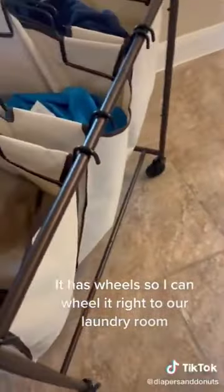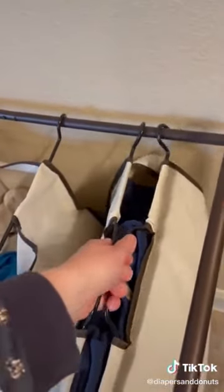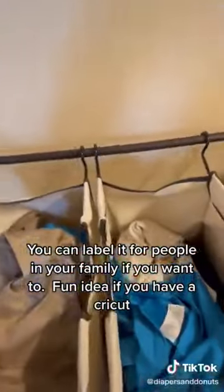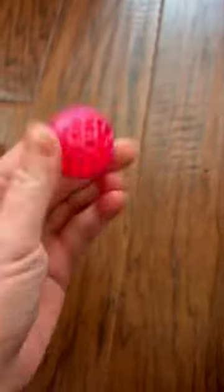This is one of my favorite new home purchases — our laundry basket. It's a separator, though we don't actually separate by colors. I got it from Amazon and it was so much cheaper than the one from the Container Store. I love it — it has handles, and there's another version with a top part where you can fold laundry to save space. I got it in bronze because that matches our house.